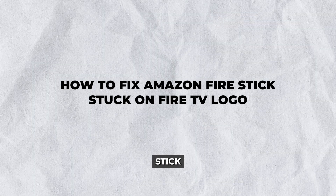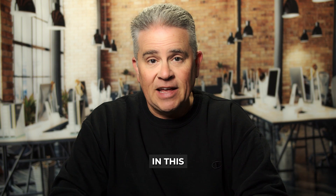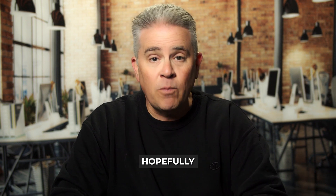Hey there! Is your Amazon Fire Stick giving you trouble by getting stuck on the Fire TV logo? Don't worry, you're not alone. If you're wondering how to fix Amazon Fire Stick stuck on Fire TV logo, we've got you covered. In this guide, we'll walk you through several solutions that can get your device back in working order. Whether it's a minor glitch or something more serious, these steps should help you troubleshoot and hopefully fix the problem.